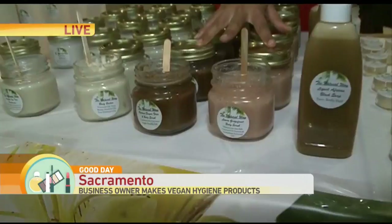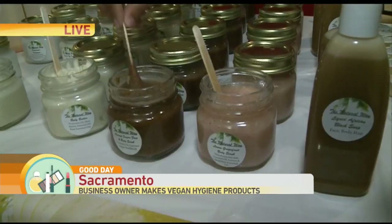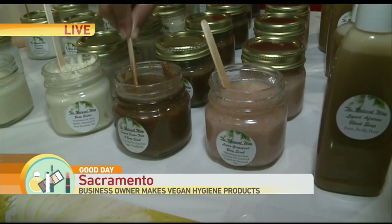Over here is your most popular product, which is what? These are the body scrubs. I have two different ones — there is coconut sugar and Himalayan sea salt. Those are really good for exfoliating your skin, and then the coconut oil moisturizes.